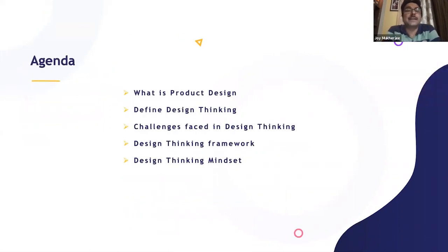In order to understand the design thinking mindset, let's go through some contextual topics so that it's easy to flow through and get an understanding. We'll cover: what is product design, what is design thinking, what are the challenges faced in design thinking, whether there is a design thinking framework or pattern available, and finally the design thinking mindset.